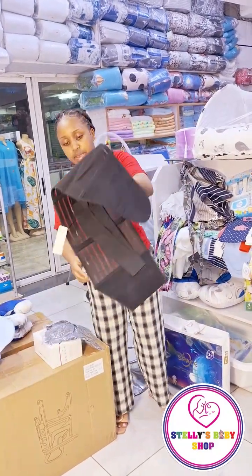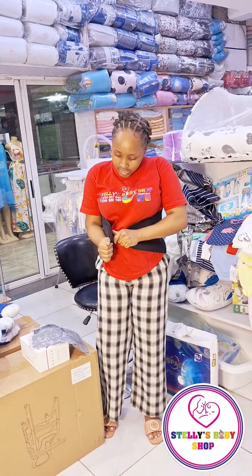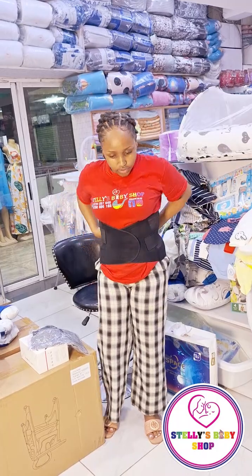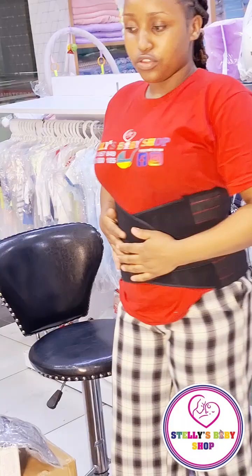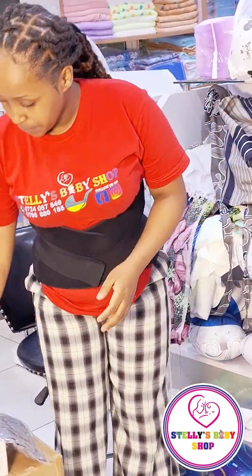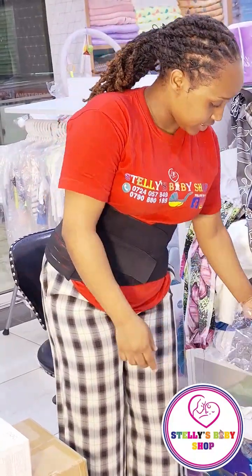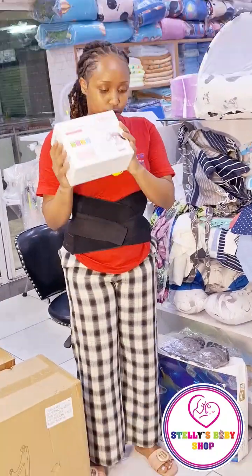We have this postpartum belt — for those moms who want to snap back to your original figure, this is what you use. It has two extra straps to tighten it well. We also have a breastfeeding bra, and a manual pump for ease.